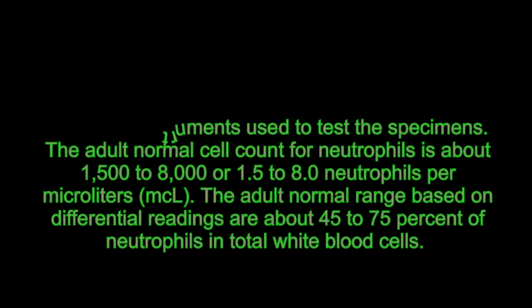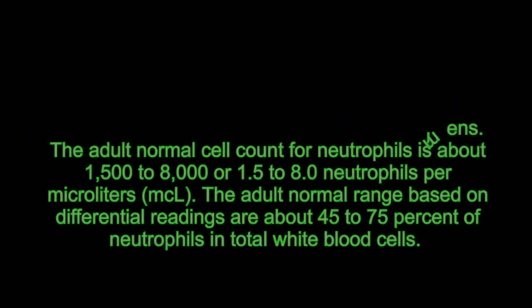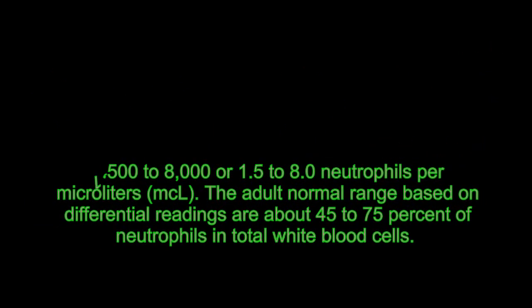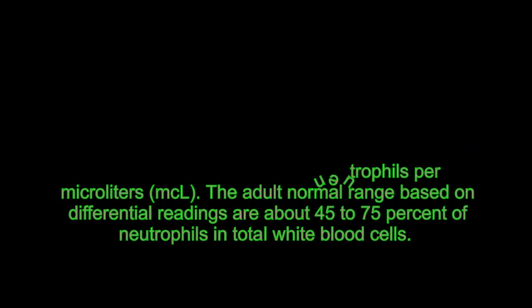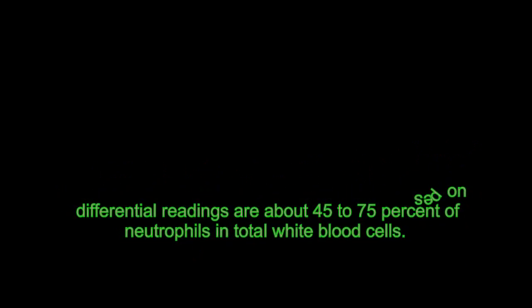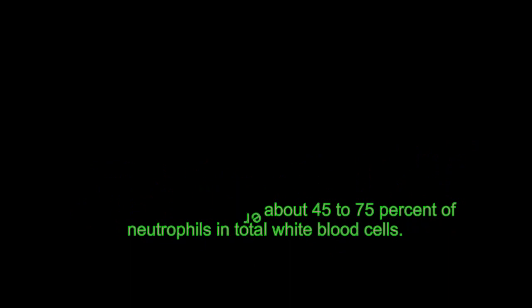The adult normal cell count for neutrophils is about 1,500 to 8,000, or 1.5 to 8.0 neutrophils per microliter. The adult normal range based on differential readings is about 45 to 75% of neutrophils in total white blood cells.